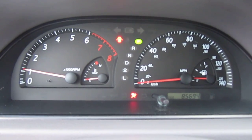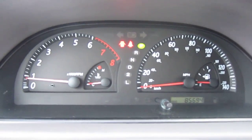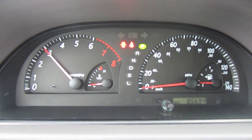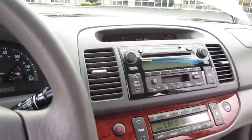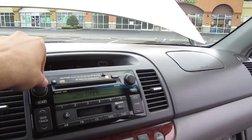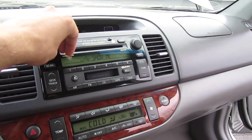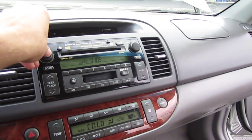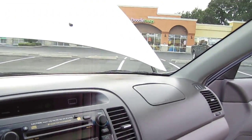Fires right up, no warning lights, 85,000 original miles. No smoke on startup, revs out very well. The radio is just absolutely stunning, sounds beautiful.